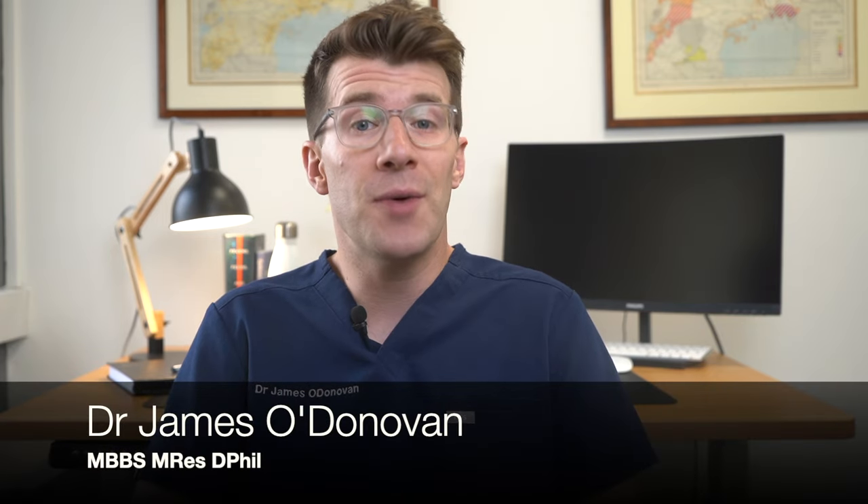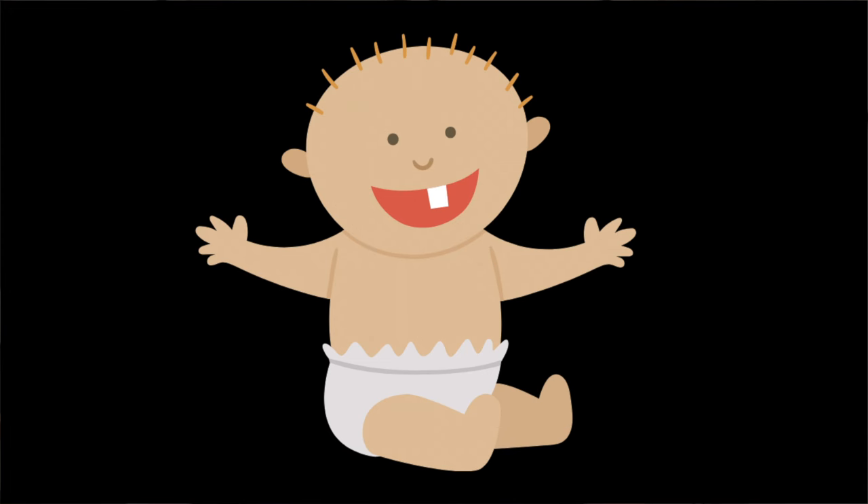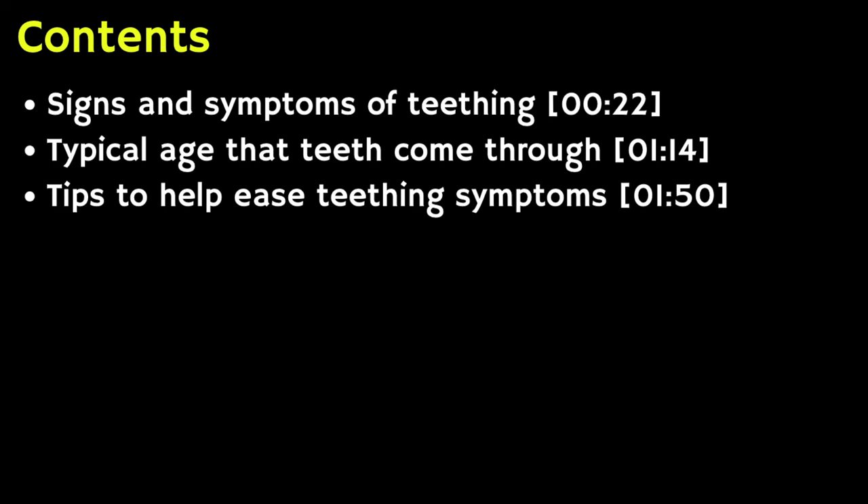Teething can be really difficult for both you and your baby, and when it comes to teething, all babies are different, but your baby will probably get their first tooth sometime during the first year. In this video I'll take you through some common signs and symptoms that might indicate your baby's teething, the common order in which teeth first appear, and finally some of my top tips for managing your teething baby.